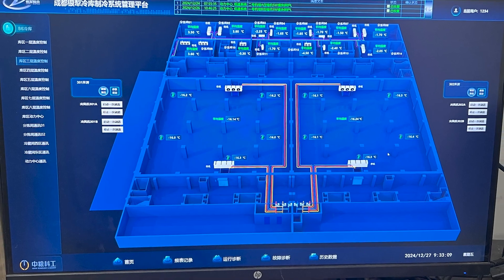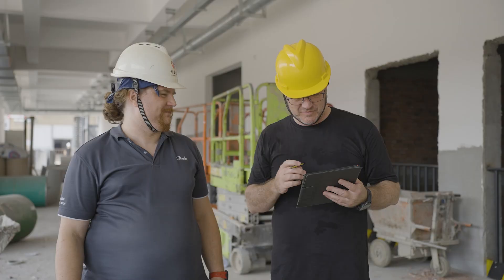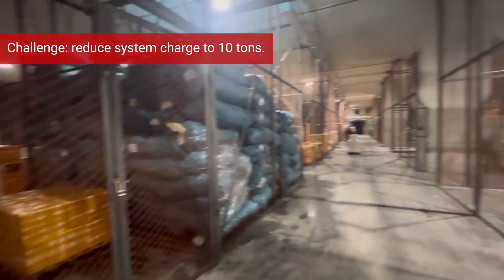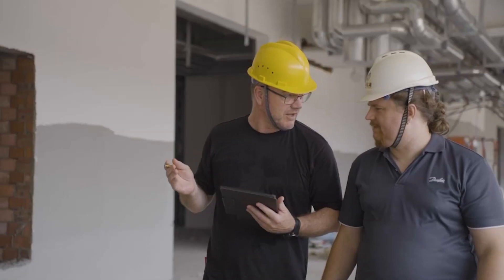Using an ammonia-based system gives Yinli an environmentally friendly, energy efficient solution. However, national regulations state that the total system charge must be below 10 tons, and Yinli's old system had a charge significantly over that amount.